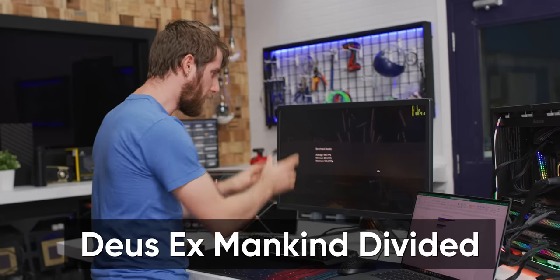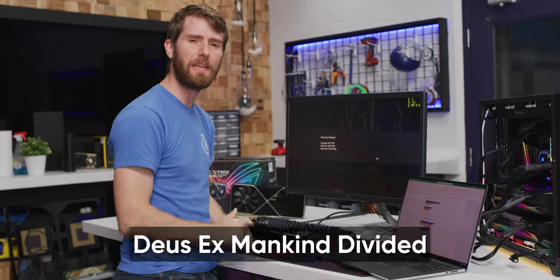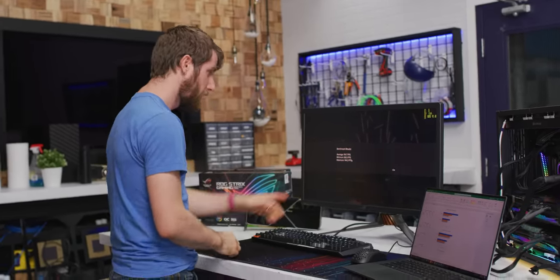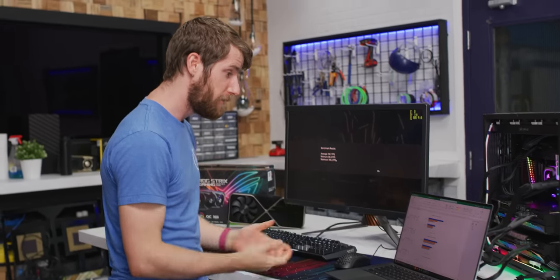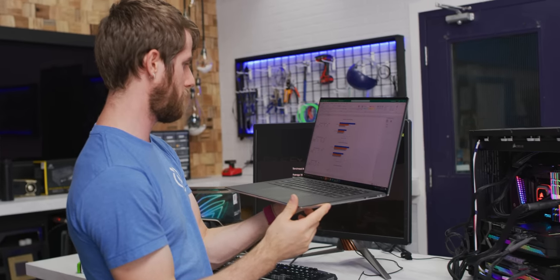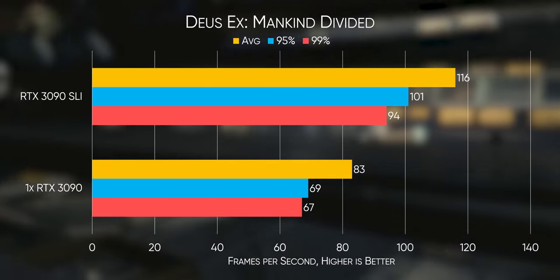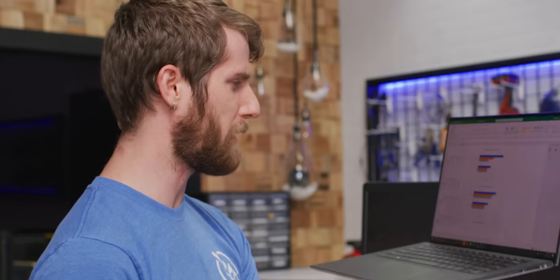It's always interesting to see how in-game benchmarks can disagree with Nvidia's FrameView tool. The game says 86 FPS minimum — that sounds pretty good. FrameView says 94. Well, that's great. Deus Ex Mankind Divided: if you're still playing this game, SLI RTX 3090 is looking like a pretty good option.